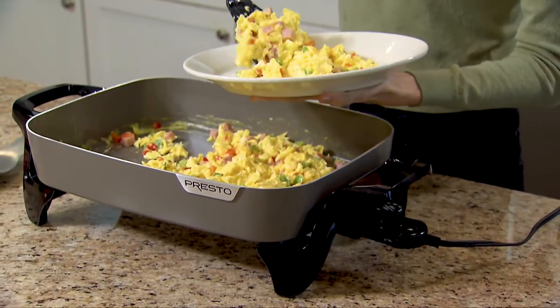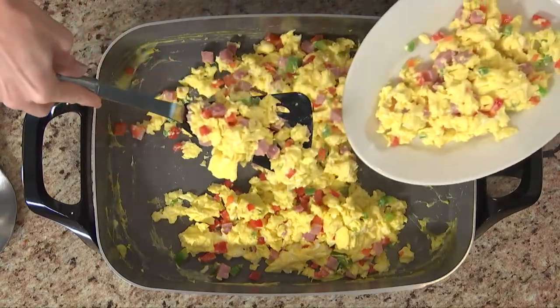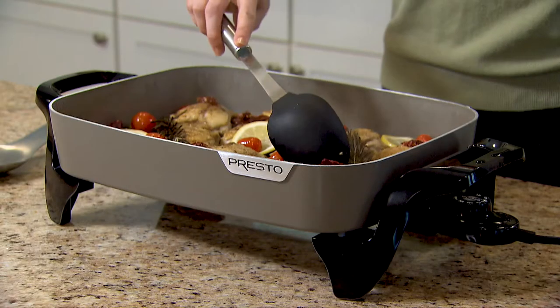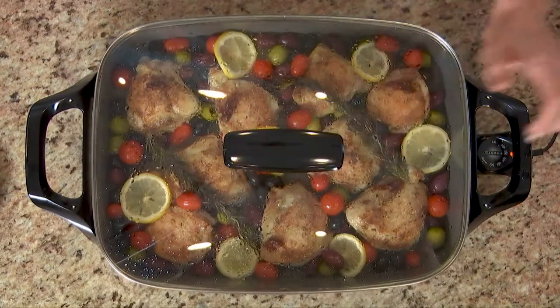It features a generous 16-inch cooking surface with extra-high sidewalls for added cooking and serving capacity. Roast, fry, stew, bake, and make casseroles in this versatile skillet with a tempered glass cover.